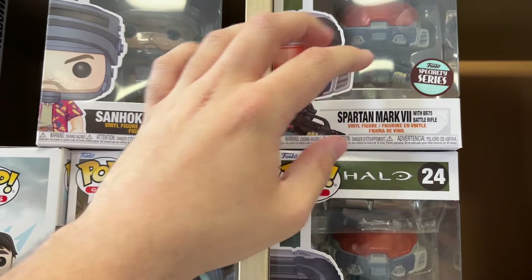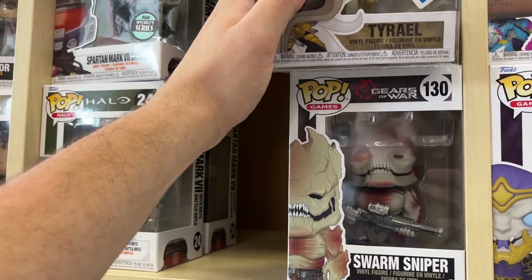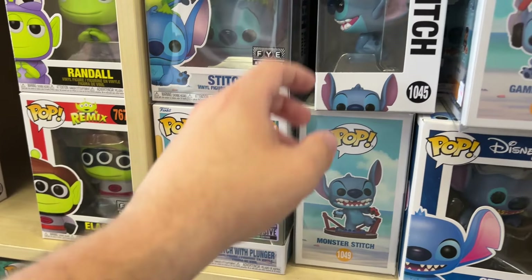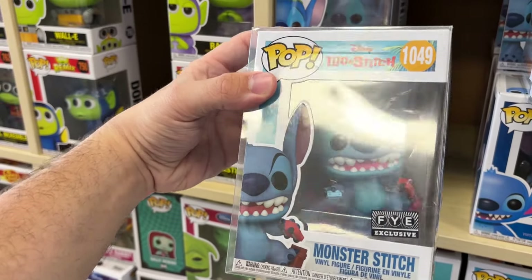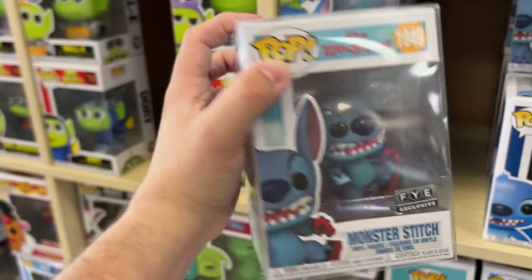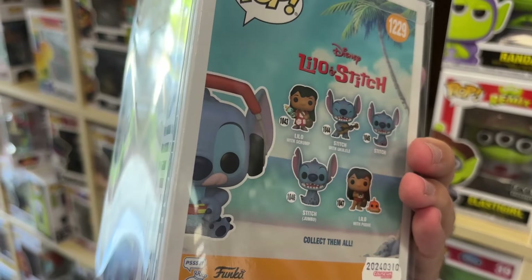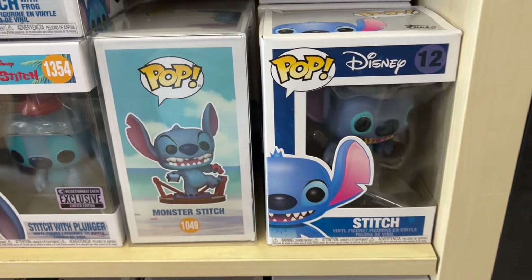I eventually want to pick up the Jake Sully Pop Ride on the Toruk. There's also a Jungle Cruz Funko Pop, which was missing a sticker — that was a big controversy. For video game fans they have Halo pops — Spartan Mark 7, Terreal from Diablo, and Swarm Sniper from Gears of War. They also have a big Stitch collection: an FYE exclusive Stitch with the frog, Stitch with the plunger, regular common Stitch, and monster Stitch — also an FYE exclusive at $29.99, which I don't think I've seen before.